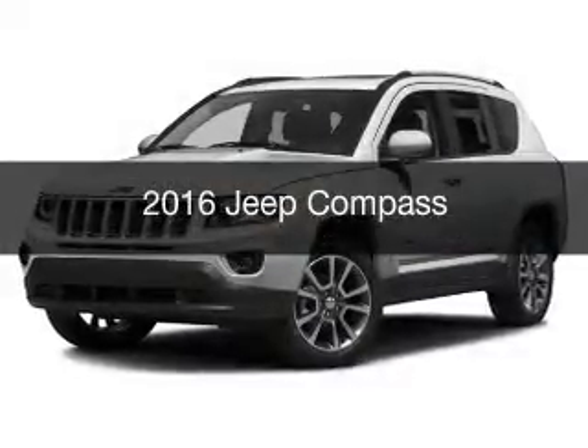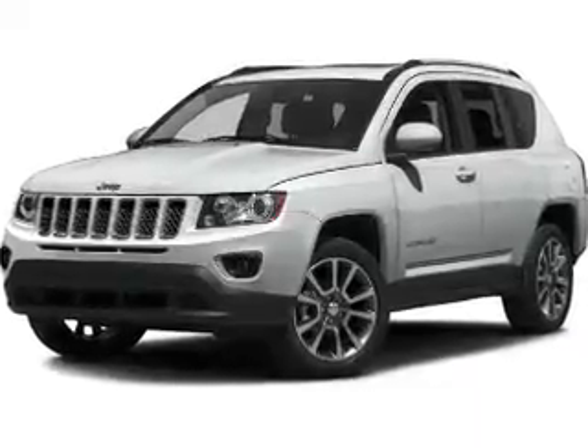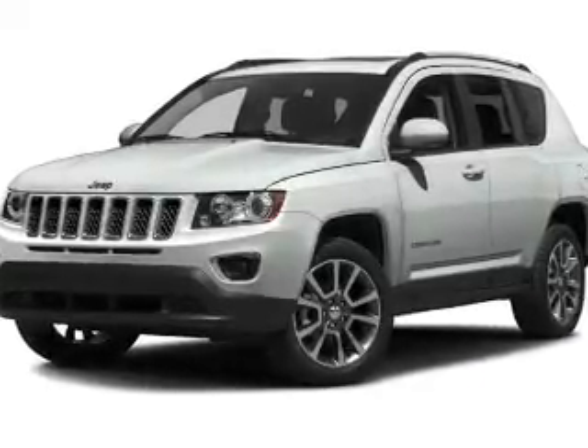This is a new 2016 Jeep Compass. It's powered by four-wheel drive, engine, and an automatic transmission.